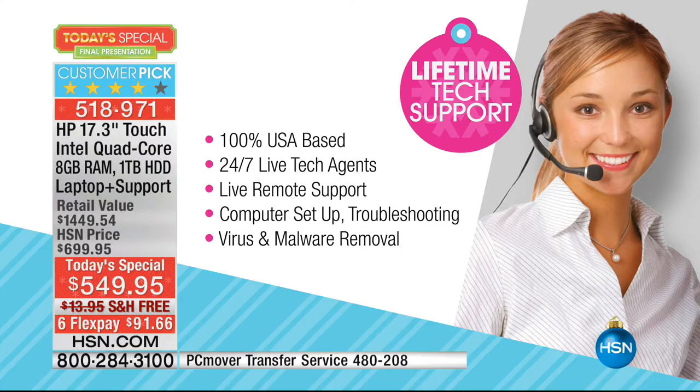It's not for the first year — it's forever. As long as you own this computer, you get a lifetime of tech support. It's 100% US-based, 24/7, 365. You get live remote support that she was just demonstrating for us. It'll help with computer setup, troubleshooting, virus and malware removal — all of that stuff for free.